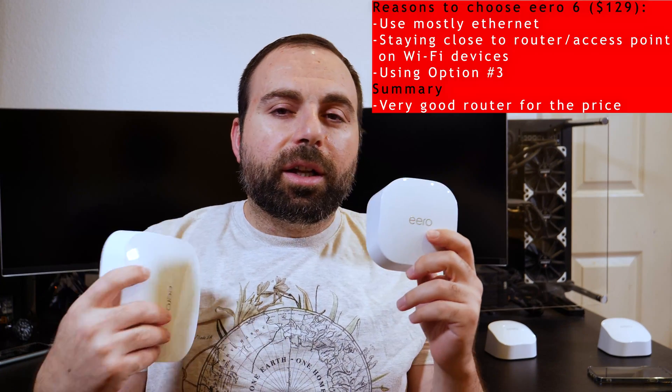Since my internet isn't gigabit, I did local file transfers to test closer to the routers' maximum throughput. I transferred a large file from my Synology DS220+ NAS to my iPhone 12 Pro. With the Eero Pro 6 I averaged around 480 megabits per second transfer speed, while the Eero 6 averaged around 400 megabits per second — so the Pro 6 was noticeably faster for local transfers as well.